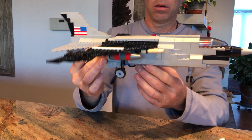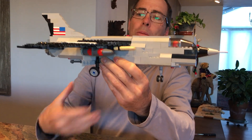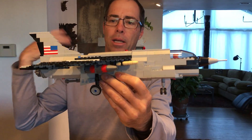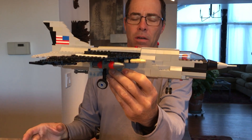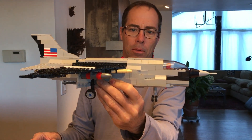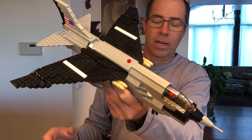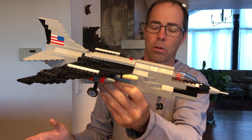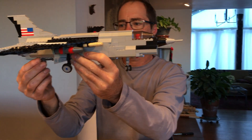They had to develop a supersonic wing for it. To make a supersonic wing it's got to be sloped back, so it flies very well at high speed but doesn't fly very well at low speeds — but this thing had to land on a carrier.